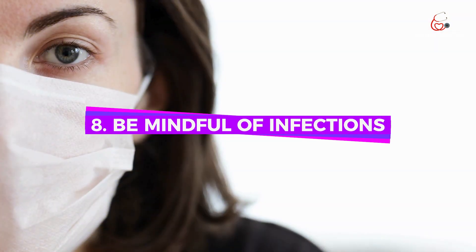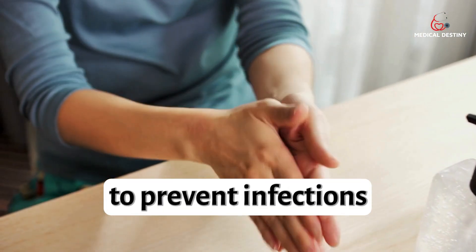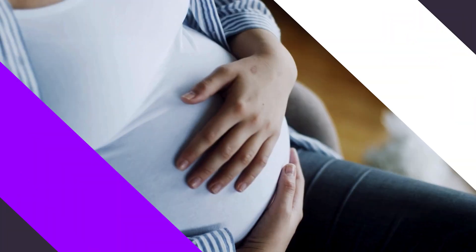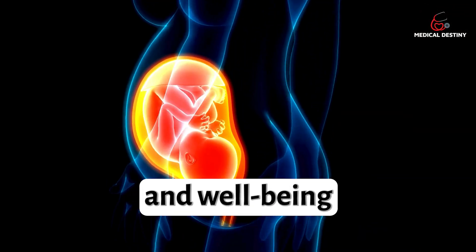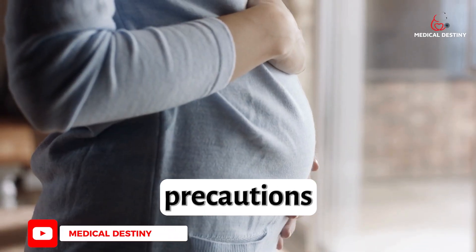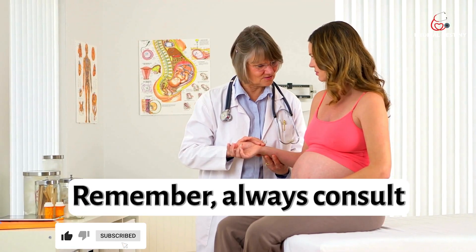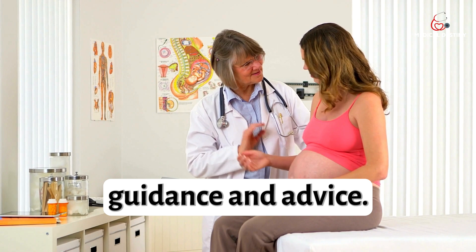8. Be Mindful of Infections: Take precautions to prevent infections, such as washing hands regularly and avoiding contact with individuals who are sick. In conclusion, amniotic fluid is vital for the development and well-being of the fetus during pregnancy. By following the necessary precautions and maintaining a healthy lifestyle, you can contribute to a safe and healthy pregnancy experience. Remember, always consult with your health care provider for personalized guidance and advice.